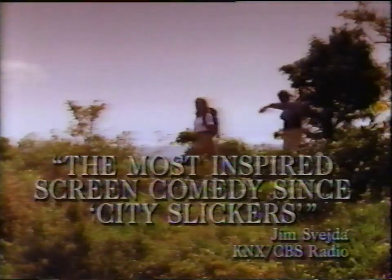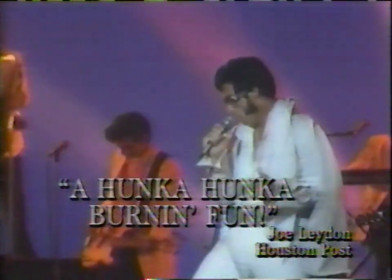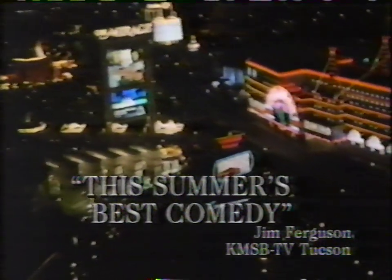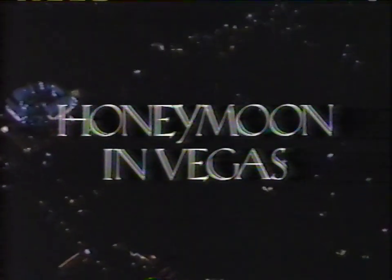The critics are going overboard for Honeymoon in Vegas. Honeymoon in Vegas is the most inspired screen comedy since City Slickers. Screamingly funny — it's a hunk of hunk of burning fun. A big winner. Honeymoon in Vegas is this summer's best comedy. Rated PG-13. Sneak preview Saturday at a theater near you.